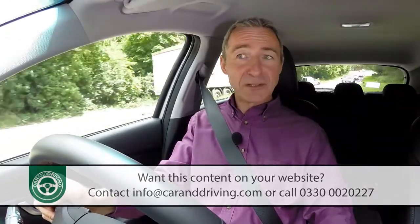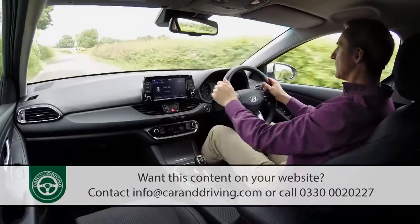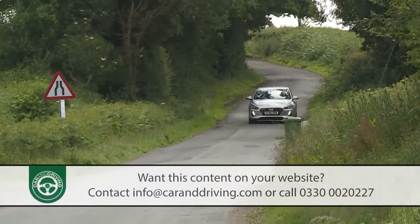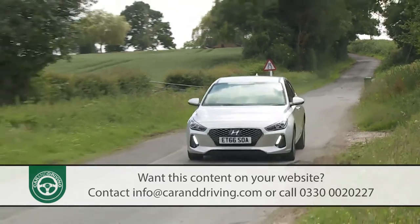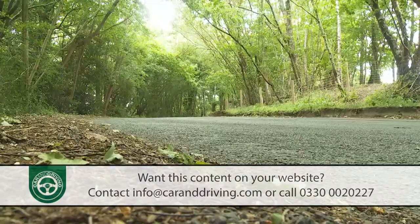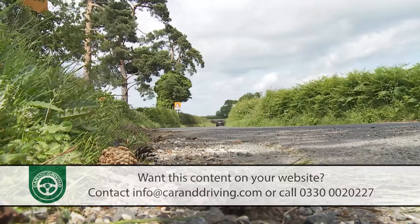Of the two, it's clearly the Volkswagen that has been Hyundai's benchmark in development, because in terms of ride and refinement, this i30 — like its predecessor — remains very close to the high standards set by that pricier German rival. The sophisticated multi-link rear suspension has been retained and improved to the point where on a poor surface you really do feel like you're riding something far more expensive. Few other cars in this class are better at soothing away tarmac imperfections.